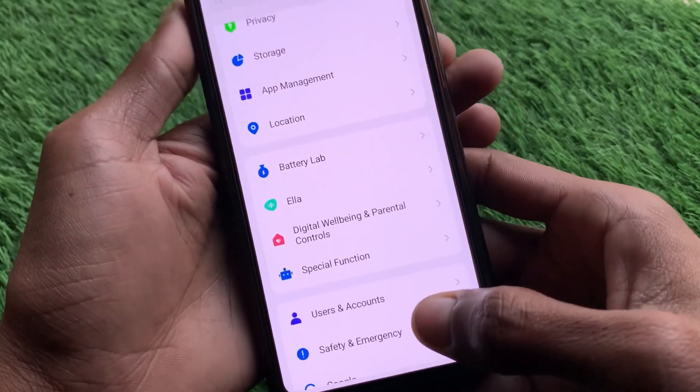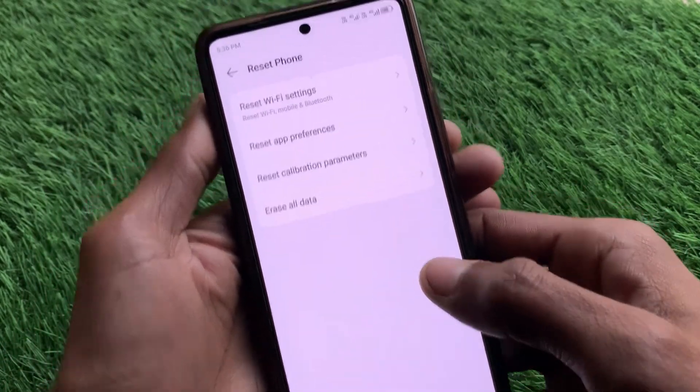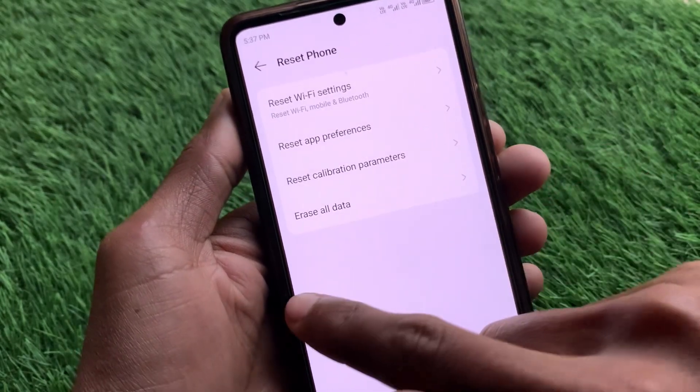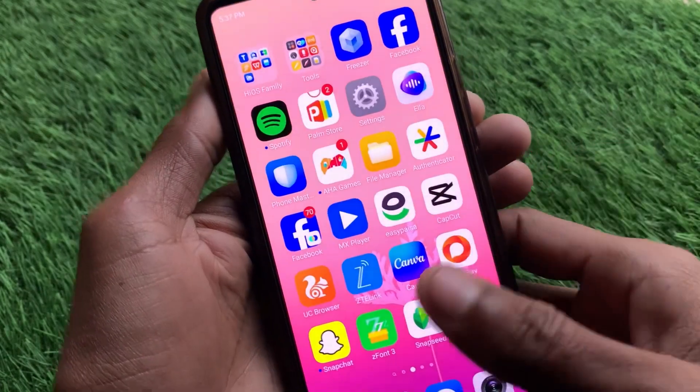After doing that, go back and scroll down. You will see the option of System — click on it, then click on Reset Phone, and here you will find the option of Reset Wi-Fi Settings. Simply reset your Wi-Fi settings and your problem will be fixed. You will be able to connect with any Wi-Fi without any interruption.